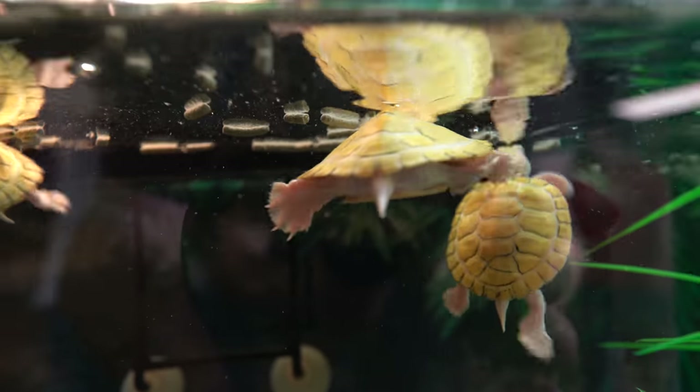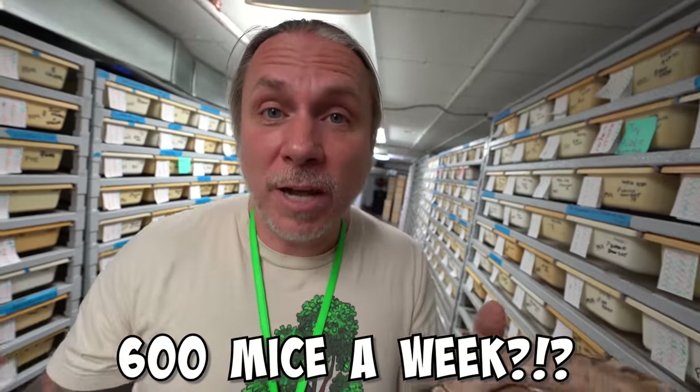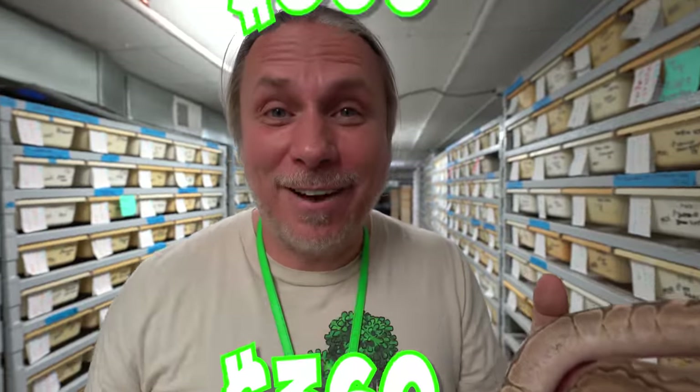We have turtle food and other miscellaneous food that we feed here at the Reptarium — I'm gonna round that out at about $100 a week. We also have all the baby ball pythons down this aisleway — we go through about 600 mice a week. Those mice cost us about 60 cents a piece, so that's about $360 a week just to feed this aisle.